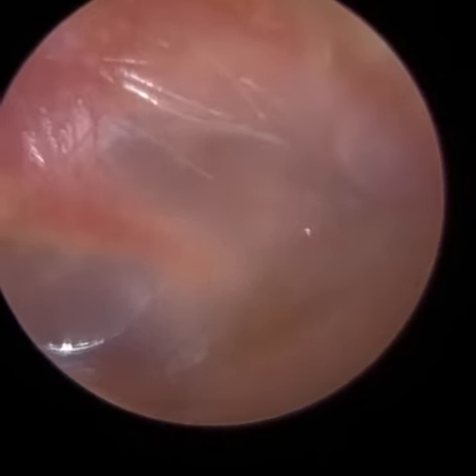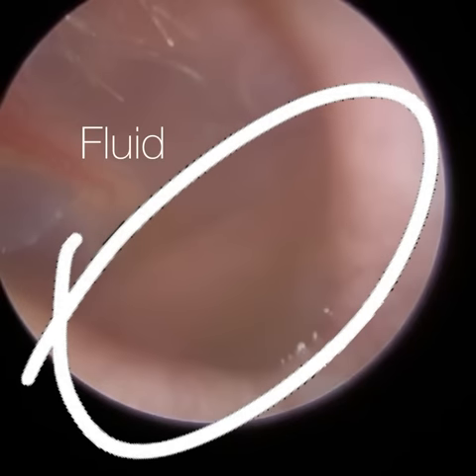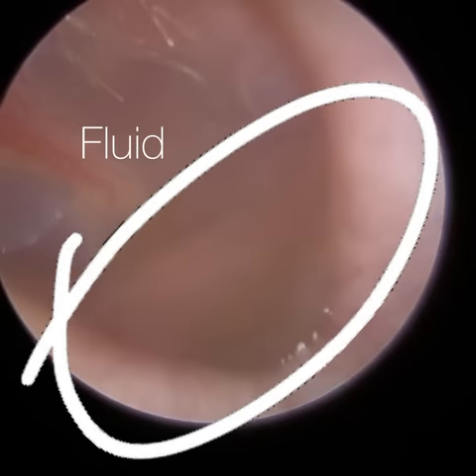I appreciate this video is quite short, but it's one that I really wanted to show you guys. It's of a patient who attended reporting a blocked left ear — so this is the patient's left ear — and they assumed it was due to earwax.